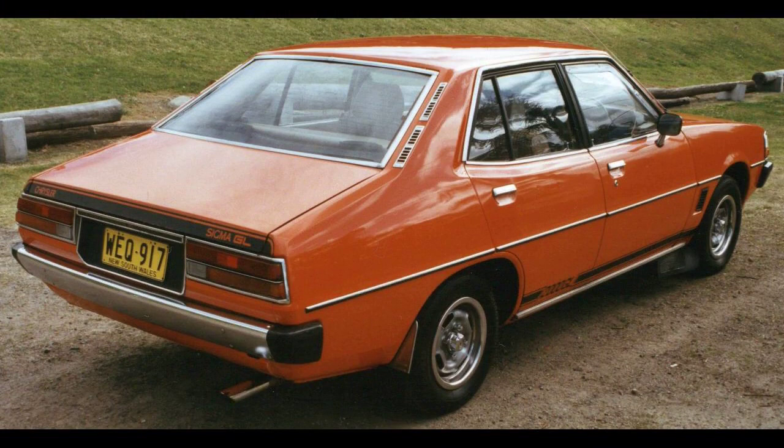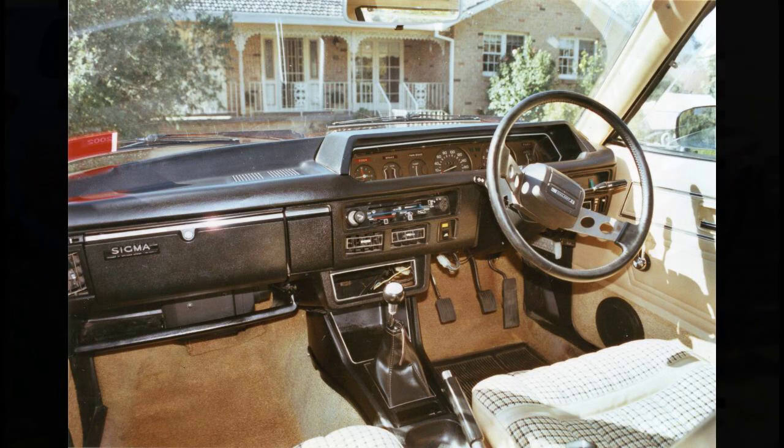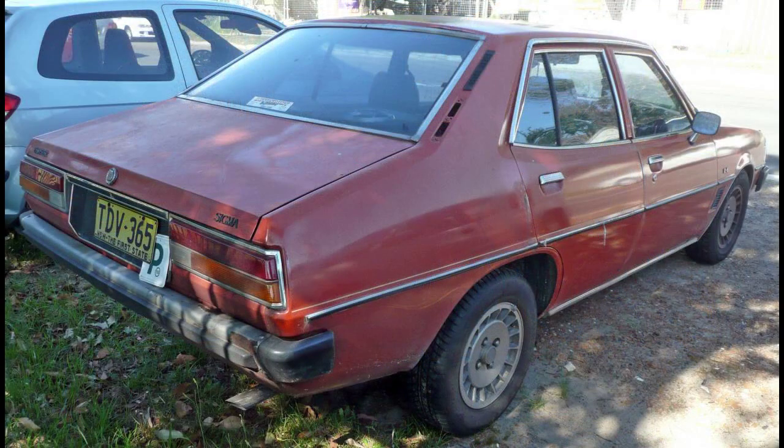The Saturn engine produced 56 kilowatt (75 horsepower) of power and 117 newton-meters (86 pound-foot) of torque. The mid-range model, the Sigma GL, came standard with the 1.85-liter Astron and four-speed manual, providing 60 kilowatt (80 horsepower) and 145 newton-meters (107 pound-foot).